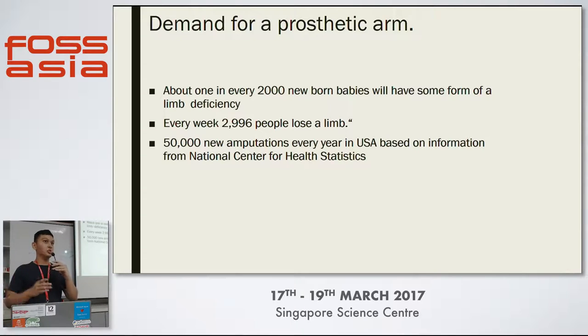Can anyone here guess what is the rough range of prices for a prosthetic arm? Who thinks it's in the hundreds range? Thousands? Ten thousand? Twenty thousand? Thirty? Forty? All the way to a hundred thousand?